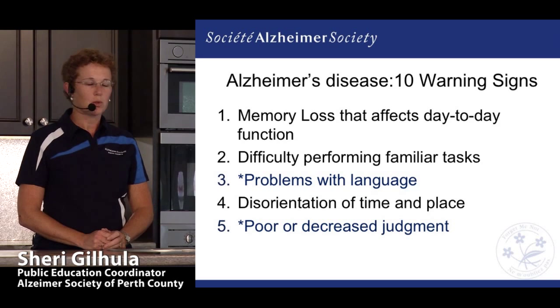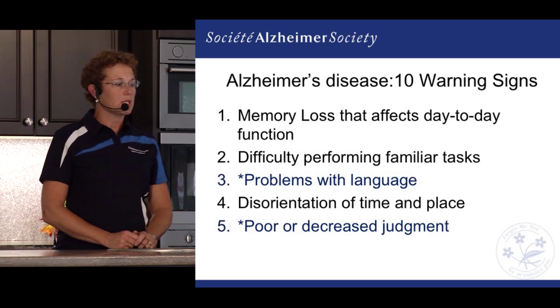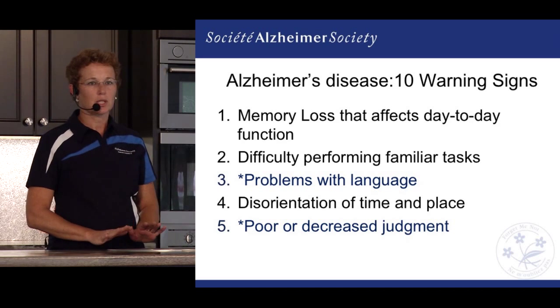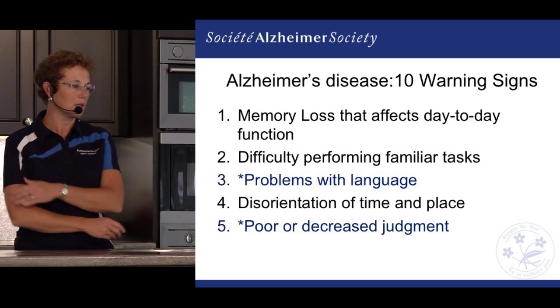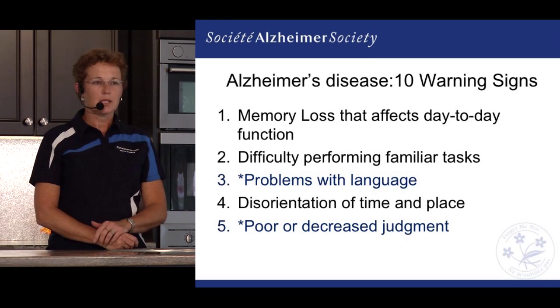I wanted to focus on the 10 most common warning signs. The first is memory loss that affects day-to-day function. Oftentimes we hear that Alzheimer's disease is just memory loss, but it's really so much more. Alzheimer's affects our whole functioning ability, though typically early on it does present as short-term memory problems, which progresses to longer-term memories as well.